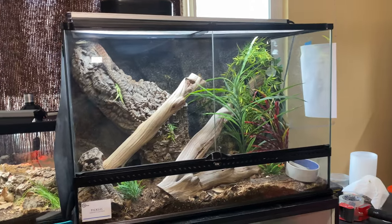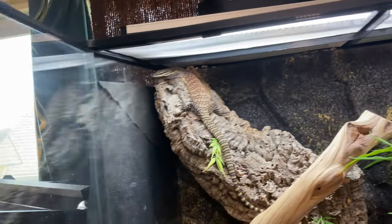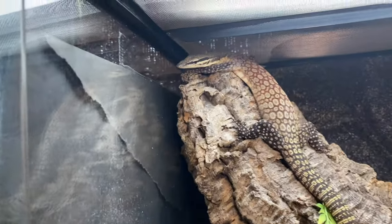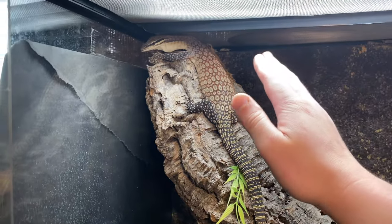Up here in this enclosure we have Pickles — that is my male Kimberly rock monitor. He is awesome, he's gotten so big, such a beautiful lizard, and he's doing great. He is usually pretty chill.